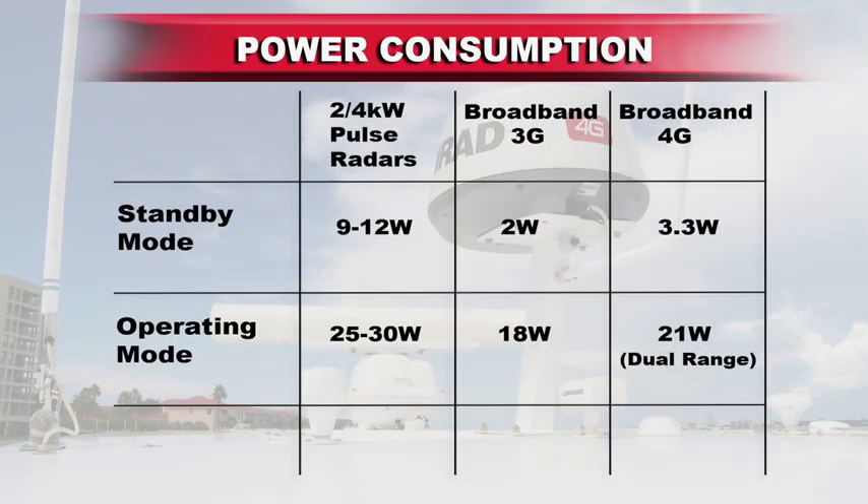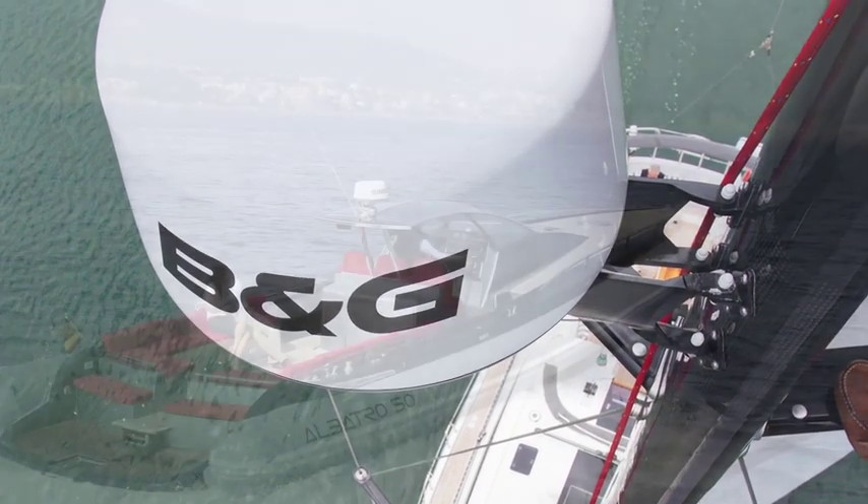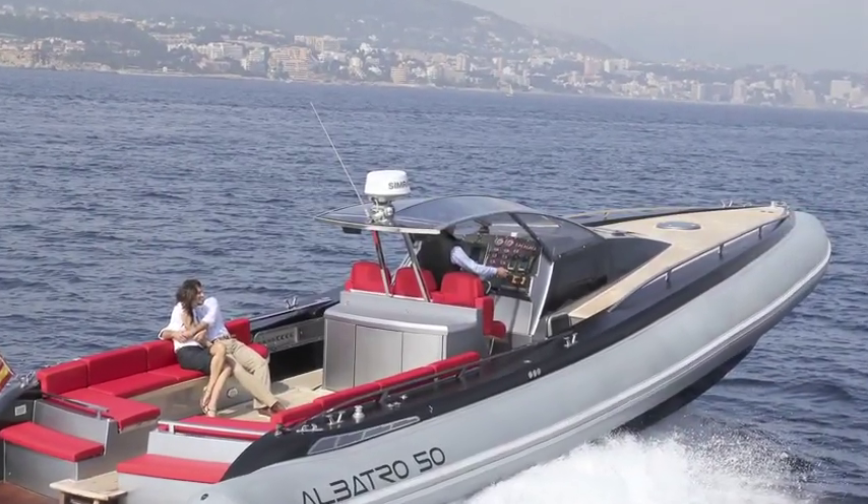Because broadband radars transmit less energy, they also consume less power than conventional pulse radars — about 30% less current draw while in operation, and over four times less in standby mode, making them a more desirable choice for all boat owners, particularly sailboats and smaller recreational power boats with limited battery power.